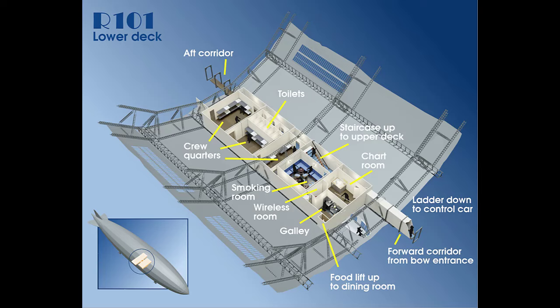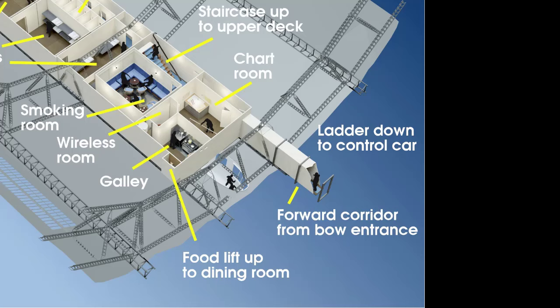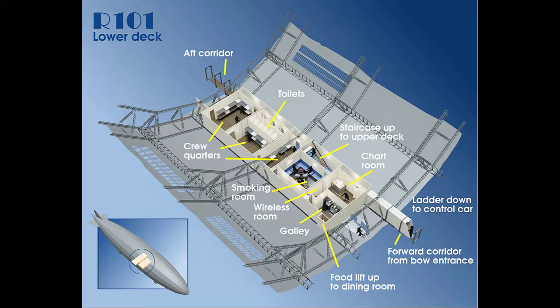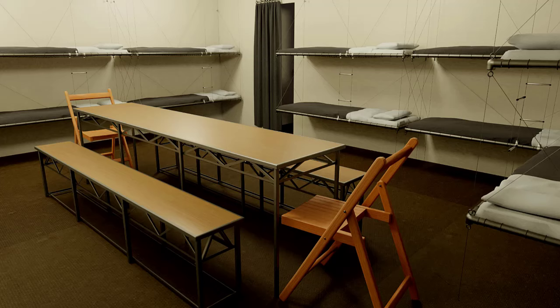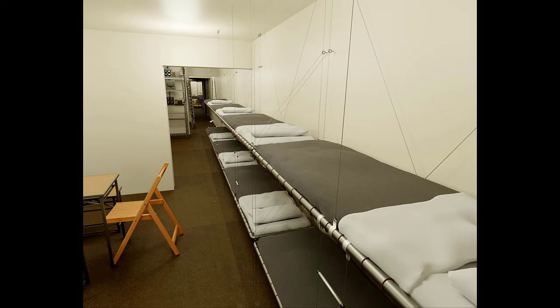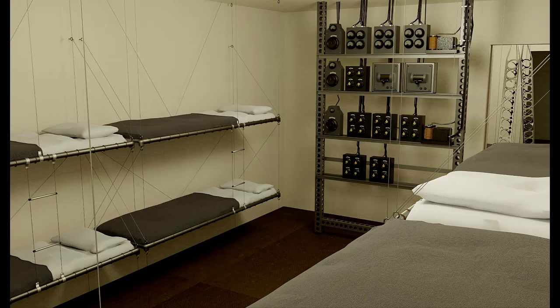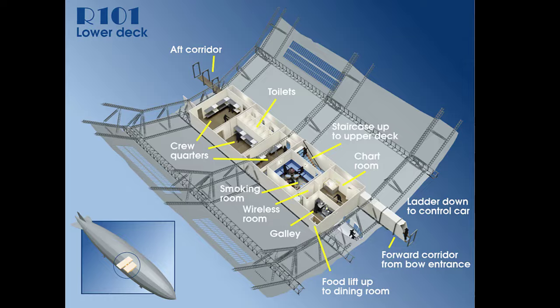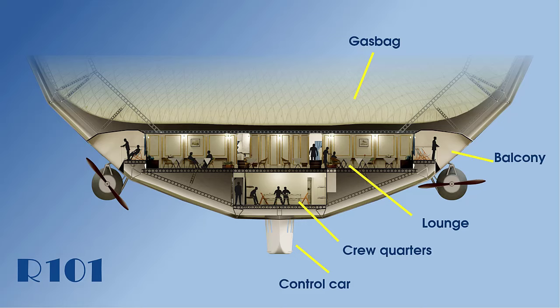Let's take a further look around what else is on the lower deck. There was the chart room and also the forward corridor to the bow entrance. Opposite this there was the galley and the food lift up to the dining room. Moving further aft, you had the crew's quarters and the toilets. Compared to the passenger space above, the crew area was seen as quite sparse, however this is where the crew would have spent a lot of their off-duty time. Moving further forward, the navigation and chart room was also the meteorological room, and also close to this was a ladder which connected down to the control car which projected underneath the ship.